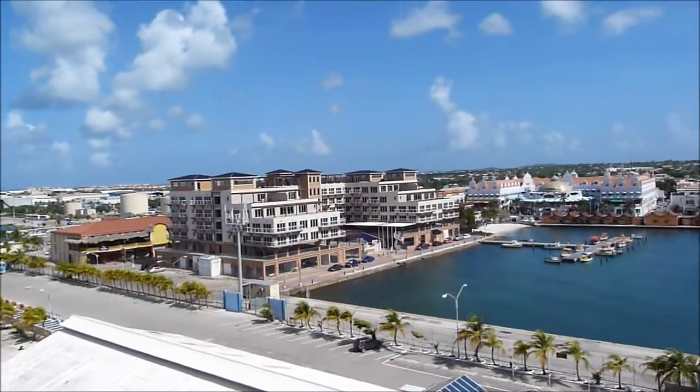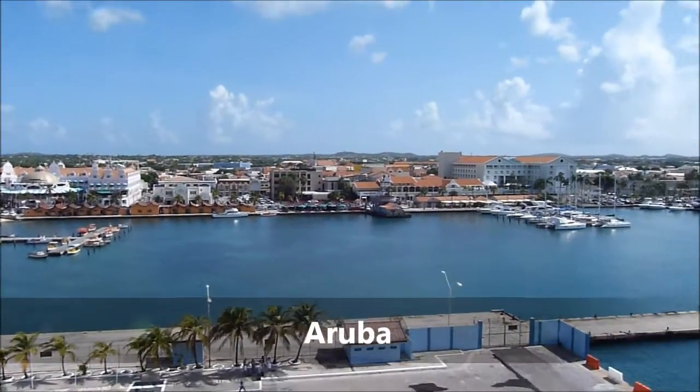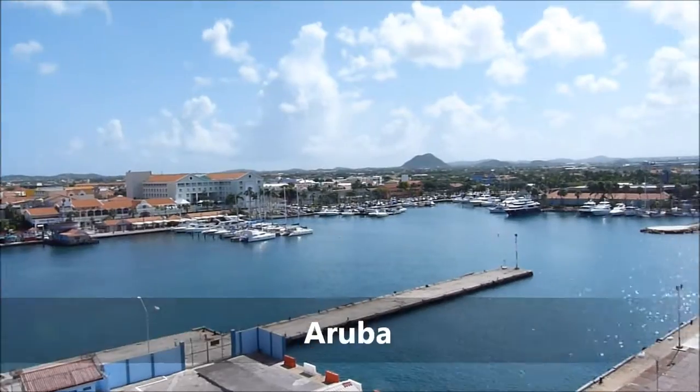We just arrived in Aruba, one of the most touristic islands in the Caribbean. Aruba is an island that was part of the kingdom of the Netherlands, and now it's independent.